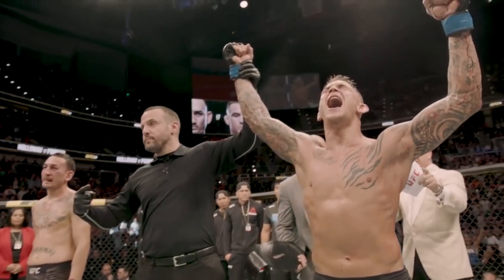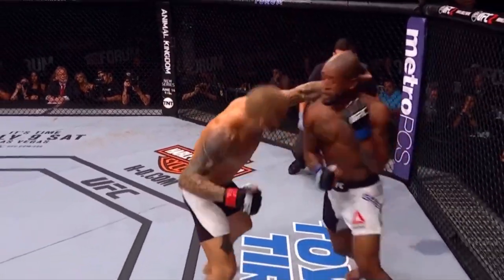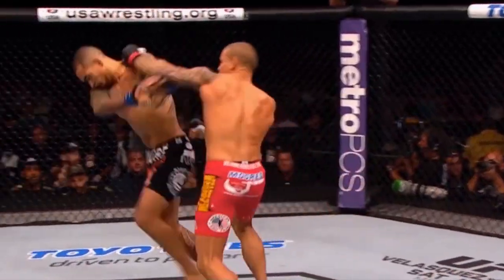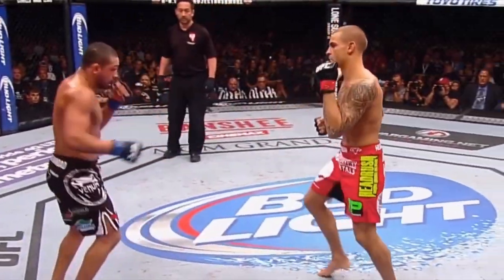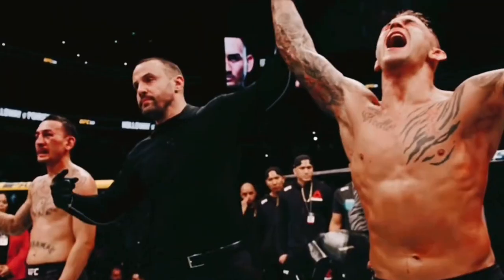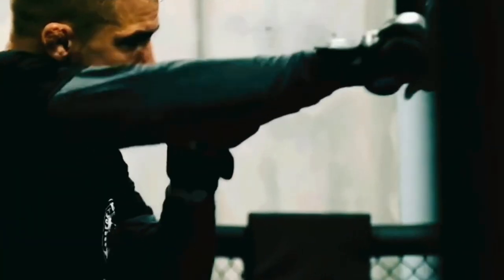Dustin Poirier is a UFC fighter and the former lightweight champion. He is also part of UFC lightweight rankings, standing at number 2. Besides that, Dustin Poirier also gets known for being the 8th rank pound-for-pound fighter. He is undoubtedly a person you don't want to step into the ring with, but if you want to learn more about how Dustin Poirier keeps himself fit and trains, keep watching.